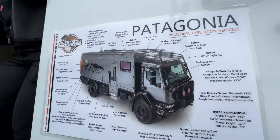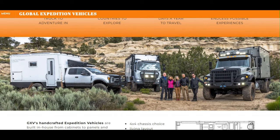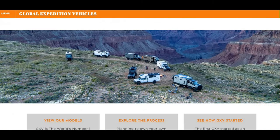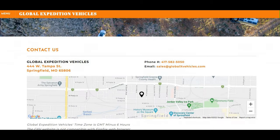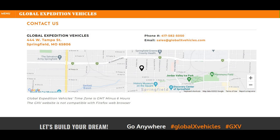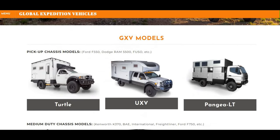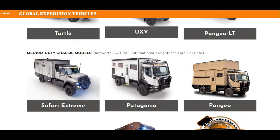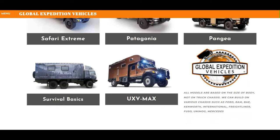We're going to do a full walkthrough. This is one great company where you can take this truck anywhere in the world. You can even design your own layout — chassis choice, layouts, fuel — everything is customized for you. They're located in Springfield, Missouri, and they're all about quality. GXV models include the Turtle, the UXV, and a bunch of other Safari Extremes. We're going over the Patagonia today.